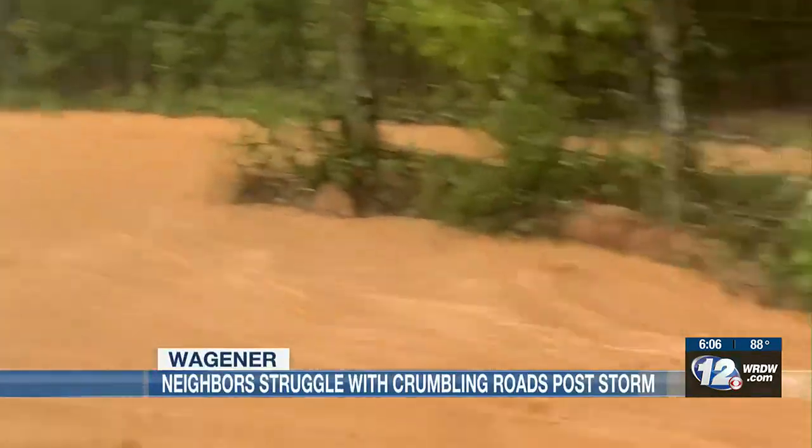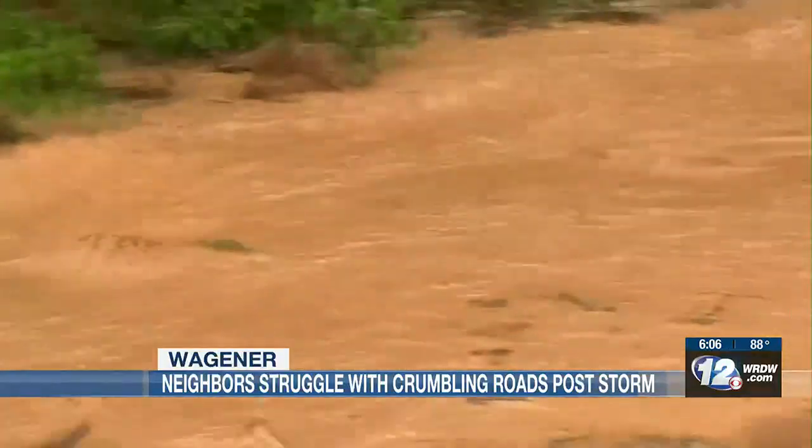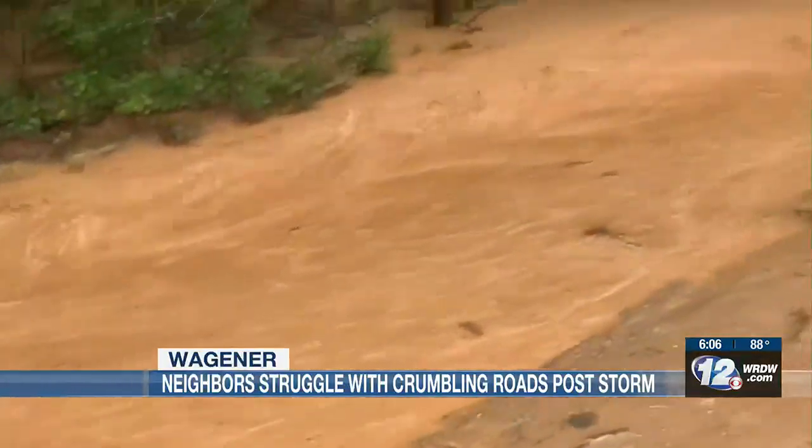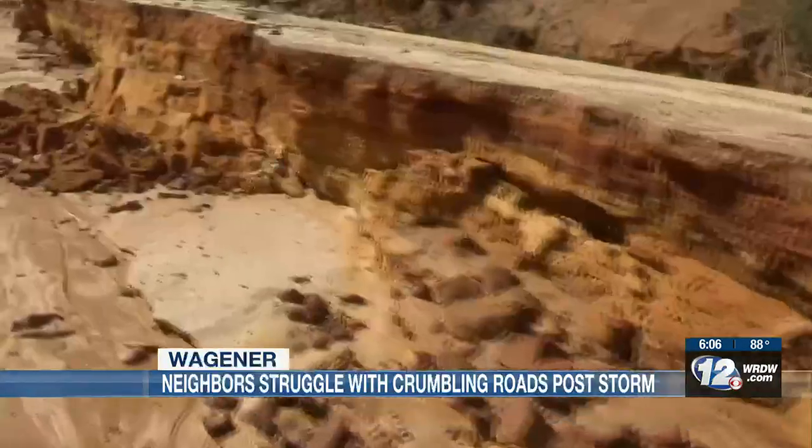Water gushing down, damaging a road off of Cedar Creek Road in Wagner. Two days of back-to-back rain caused this road to crumble, creating canyons in the clay.